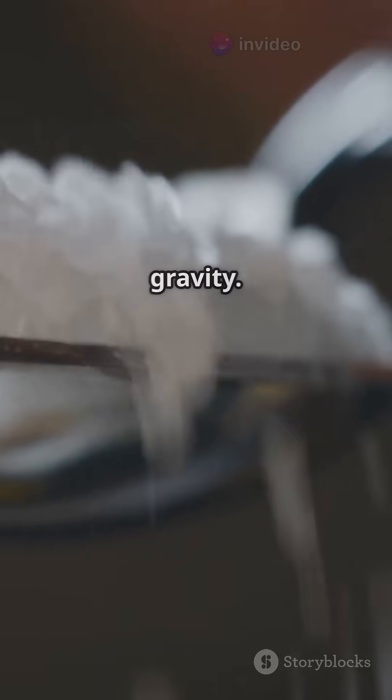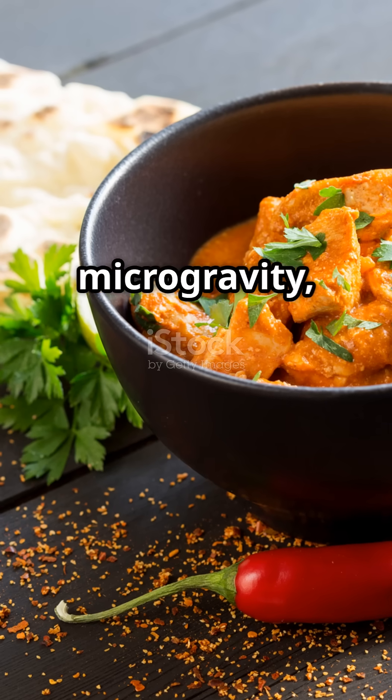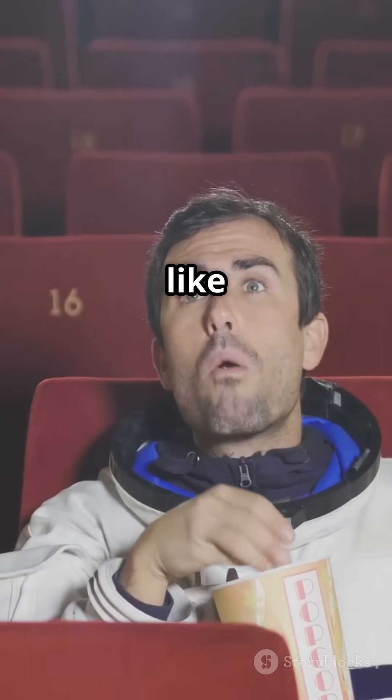Is it tasty? They say flavors dull in microgravity, so meals are spiced up. But astronauts admit that after a few weeks, even dry chicken feels like a gourmet treat.